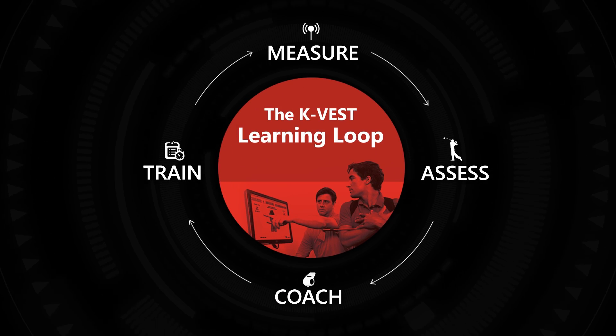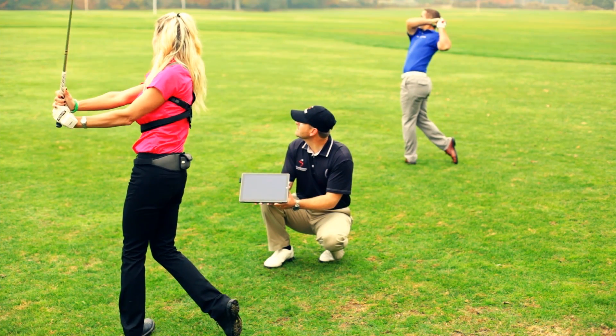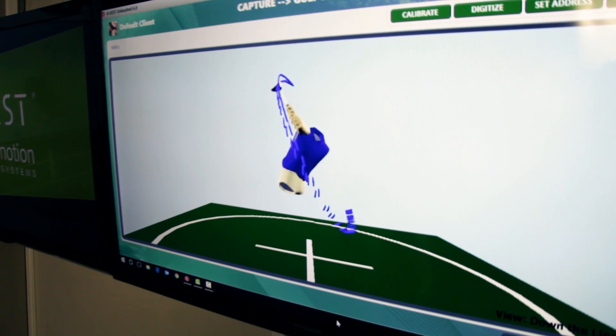It's one thing to learn a new skill and another thing to learn it perfectly and make it permanent. With KVEST 7, you'll pinpoint the right movement patterns to teach and, more importantly, make them stick.